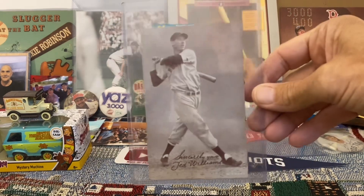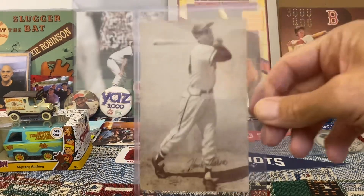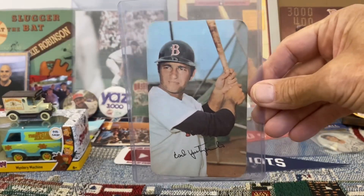I've got a ton of exhibit cards, so I'll just show a couple. There's Ted Williams and there's Hank Aaron — love the exhibit cards. And then a Topps Super of Carl Yastrzemski.